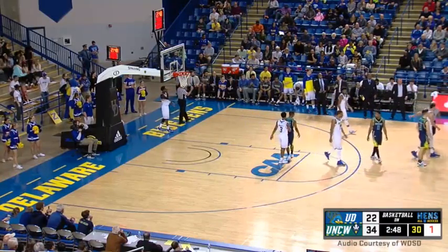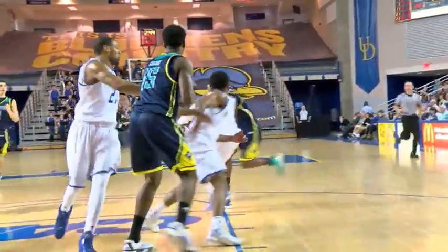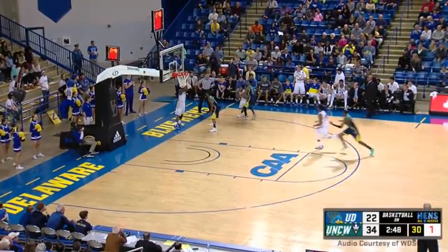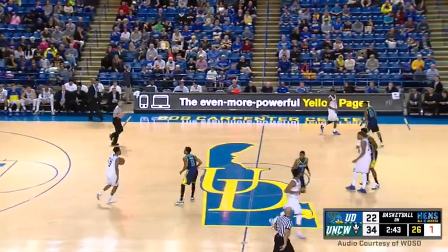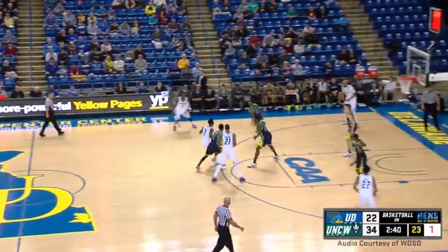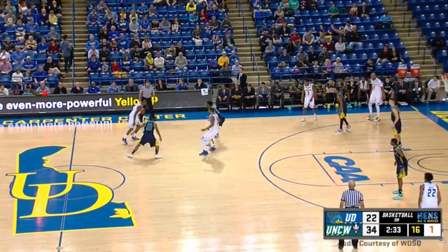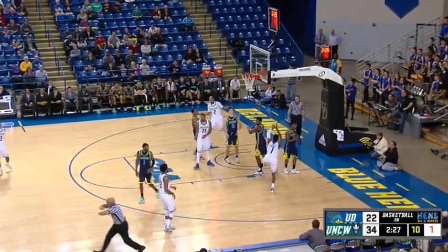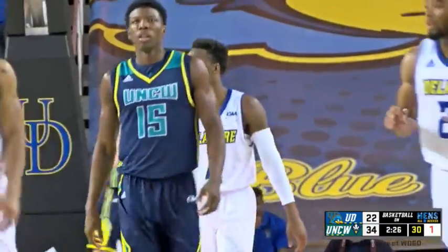That's a call I absolutely love. As a position defender, you can actually be moving and still get the benefit of the doubt and draw an offensive charge — that was an excellent call, and one that needs to be called more often. And if it didn't go Delaware's way, it would have been the third on Corey Holden — so a break for the Hens. Down 34-22. Holden traveled with the basketball as his foot looked like he slipped trying to stop on a dime along the baseline. Another turnover — 13 in the first half.